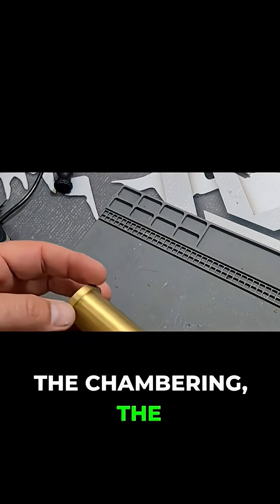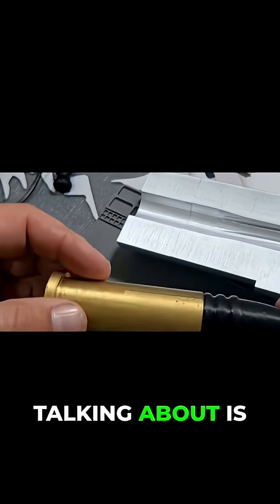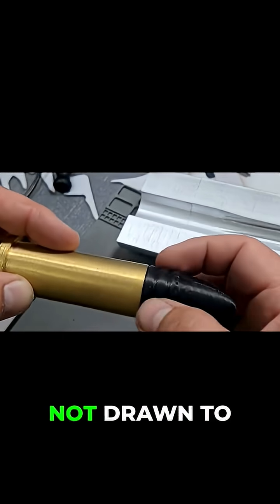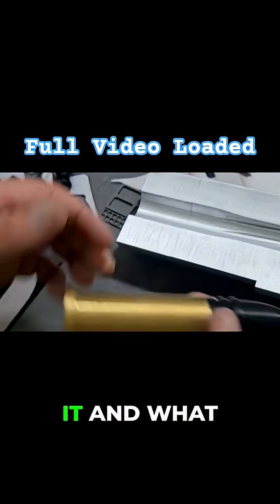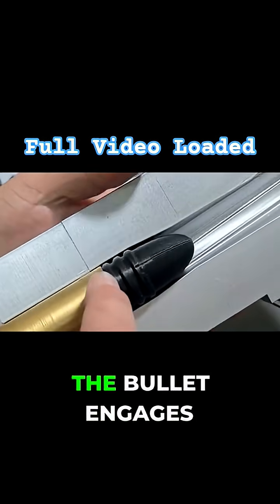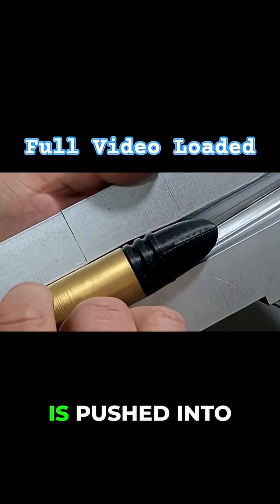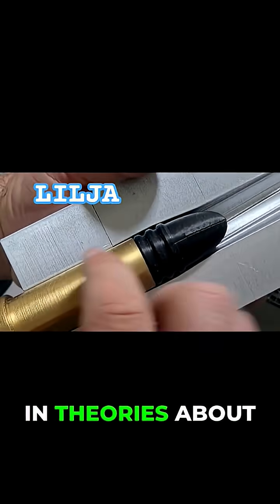If we talk about the chambering, the leading edge, the rifling, and the engagement thereof — what we're talking about is, if you look at a standard rimfire round, it has engagement bands over here. This is not drawn to specific spec, but this is just a representation of it. What we're talking about is how far the bullet engages either just the leading edge or the actual rifling when this bullet is pushed into the chamber all the way. And there are varying theories about this.